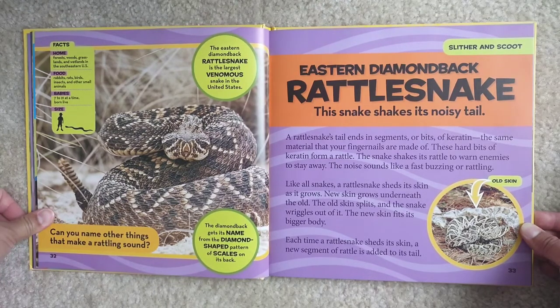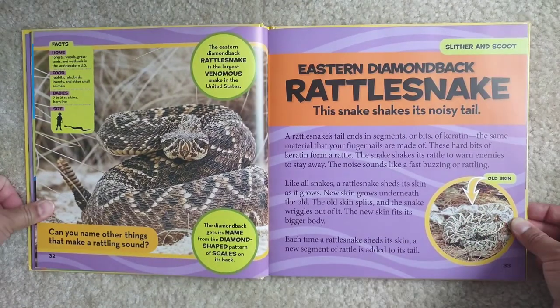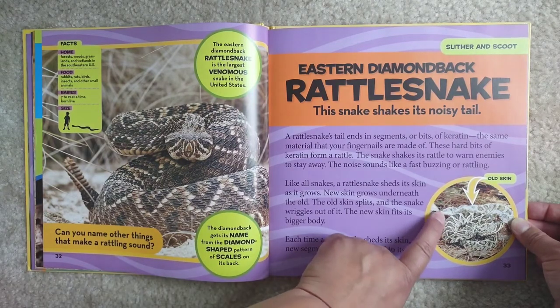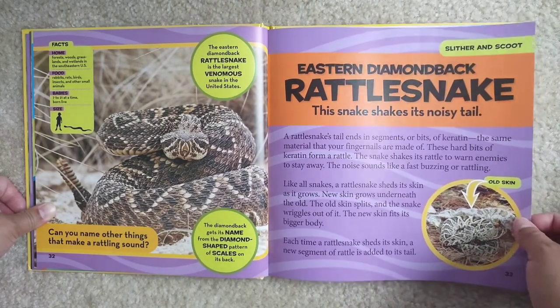Like all snakes, a rattlesnake sheds its skin as it grows. New skin grows underneath the old, the old skin splits, and the snake wriggles out of it. The new skin fits its bigger body. Each time a rattlesnake sheds its skin, a new segment of rattle is added to its tail. Did you know you also shed some skin? It's not like the snake skin where they leave the whole thing at once, but we shed our skin on a daily basis and get new skin underneath. Have you ever seen a snake skin?